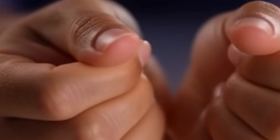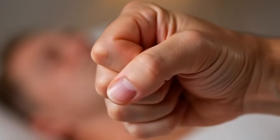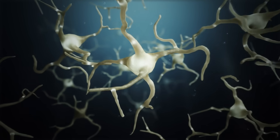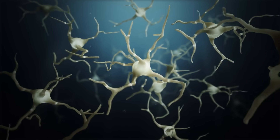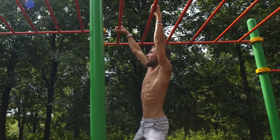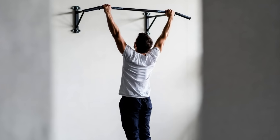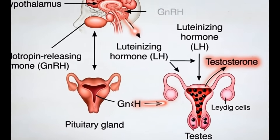Why it works: Your hands contain the highest concentration of mechanoreceptors in your entire body. When you grip intensely, those receptors send powerful signals directly to your hypothalamus — the control center for testosterone production. That neural pathway explains why grip strength consistently correlates with hormone levels across multiple studies. The Dead Hang combines spinal decompression, maximum grip demand, and full-body neural activation. Your grip becomes the limiting factor, not your shoulders, not your back. And that intense neural drive is exactly what triggers testosterone production.